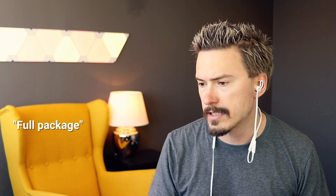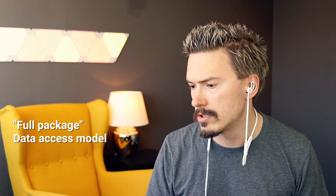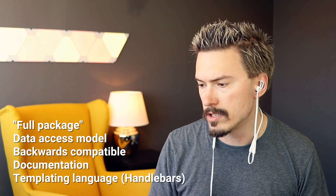They're very talented. It's not a huge tool — it's big, but compared to the clout of React, which is massive, I'm absolutely confident that React is going to be by far the most dominant framework. What is the unique selling point for EmberJS? EmberJS is a full package. It provides a data access model, it's very good at backwards compatibility, very good at docs, and it also has a templating language. It doesn't take the React approach of using JavaScript directly.